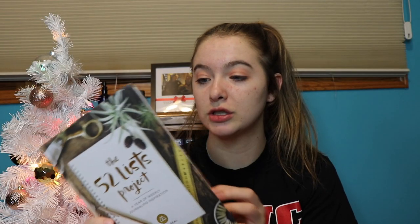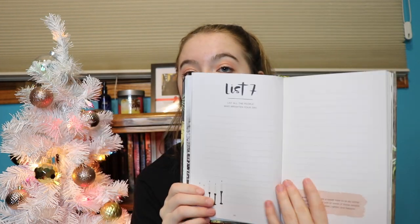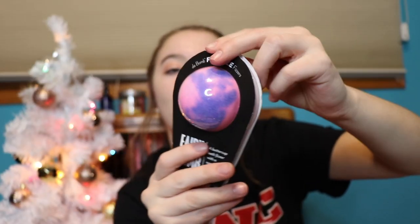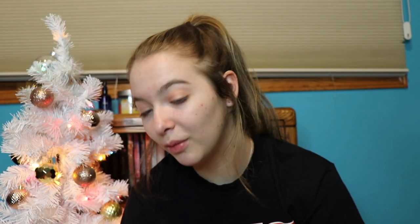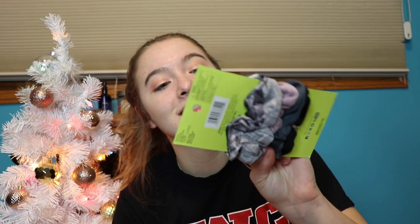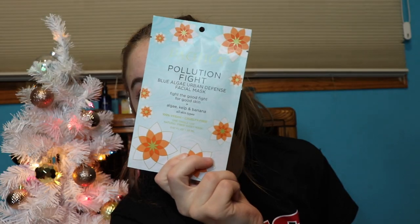I also got 'The 52 List Project' — it's a year of weekly journaling inspiration where you write down a bunch of stuff. So cute! I got the sapphire beauty blender, a galaxy bath bomb, fairy bomb, peppermint swirl bath bomb, bubble bath cupcake, and island coconut. I also got some scrunchies, a head wrap that's perfect for winter, some blending boss sponges, and a sweet shimmer sleep mask.